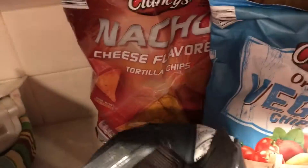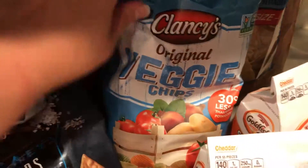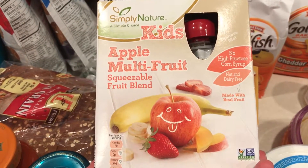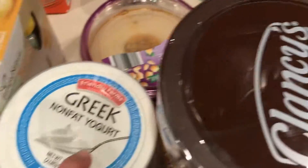There are chips, some pita chips, nacho cheese, veggie chips, and tortilla chips. Two things of goldfish. We have two of these squeezable applesauces, and some non-fat Greek yogurt.